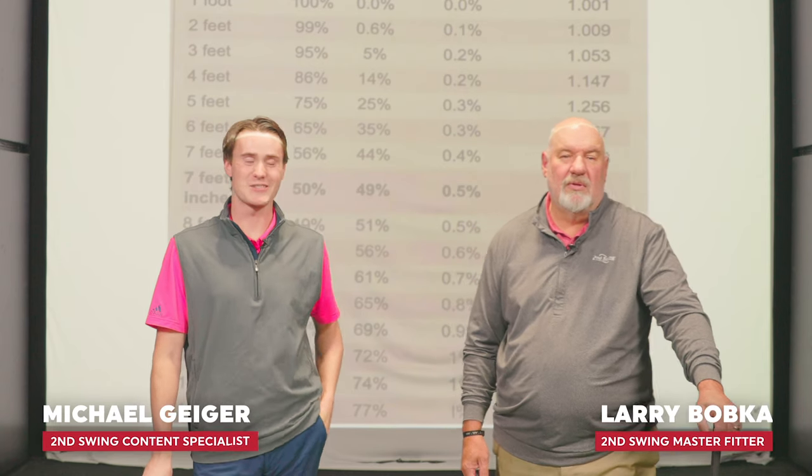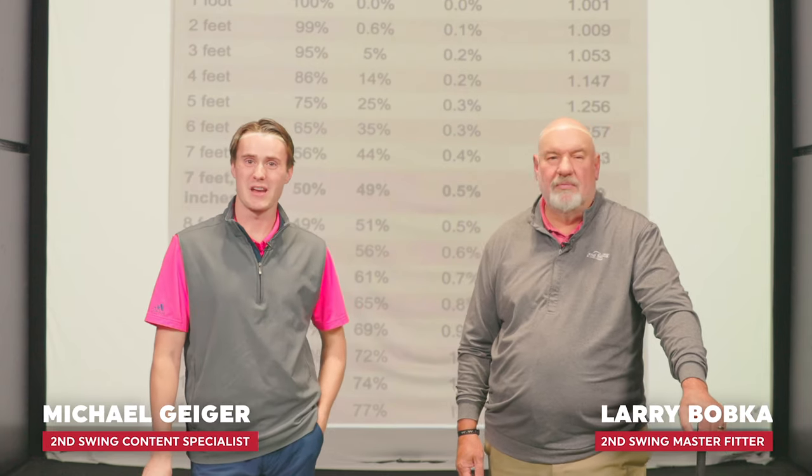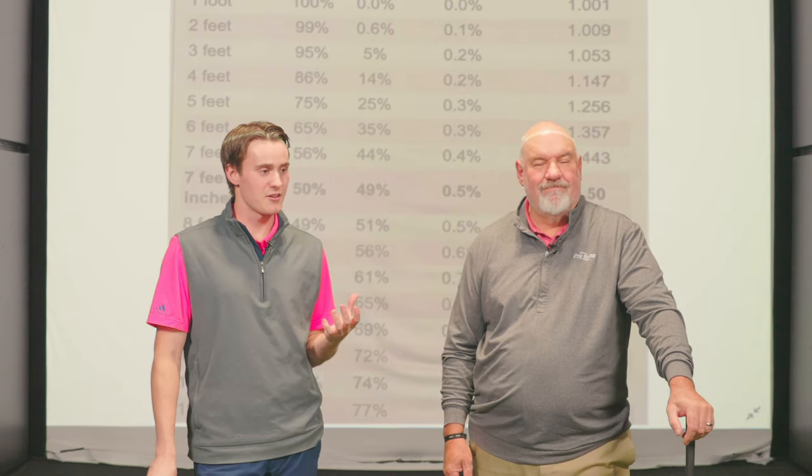Hey golfers, Michael Geiger here with Second Swing. I'm with Larry Bobka, master fitter today.